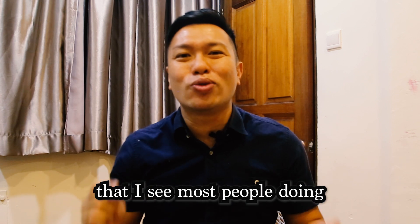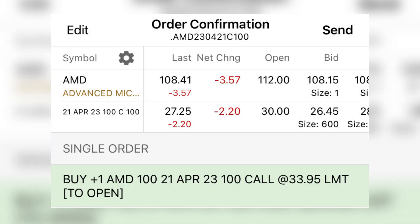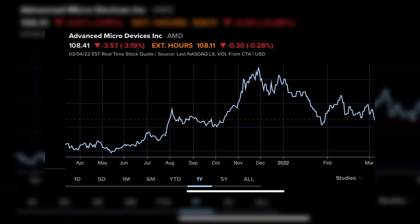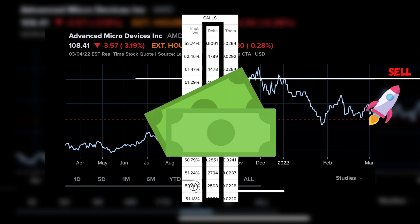Therefore, the number one mistake I see most people making is not calculating the break-even for their positions. A better approach is to enter the LEAP call and wait for the stock to move in the right direction before selling a short-term call against the position — preferably above near-term resistance or at a delta of 0.3, whichever gives a better premium.